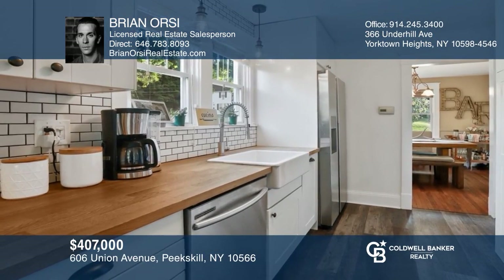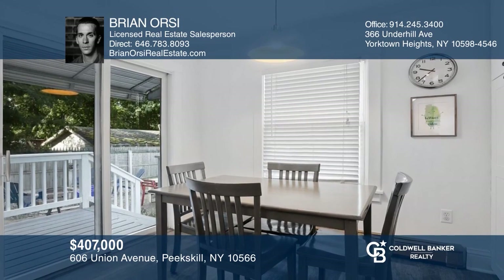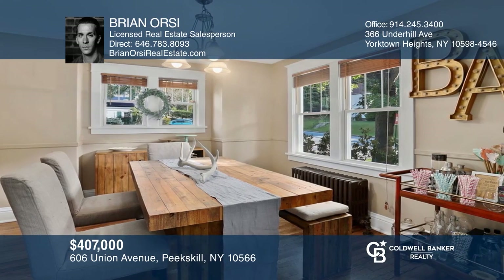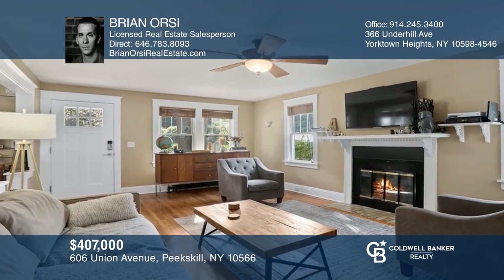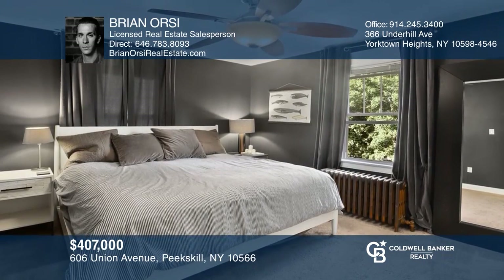This lovely three-bedroom, two and one half bathroom home sits right across from Depew Park in Peekskill. It has many recent updates including a cozy eat-in kitchen and newer roof. Extra space above and below — perfect for a home office, gym, lounge, or storage. To see this home in person, call Brian Orsi.